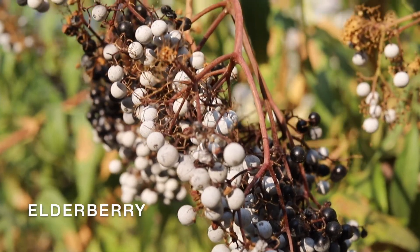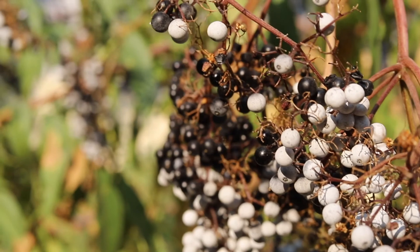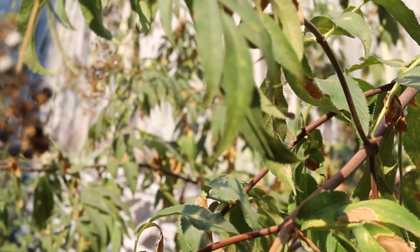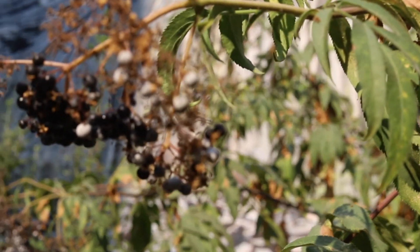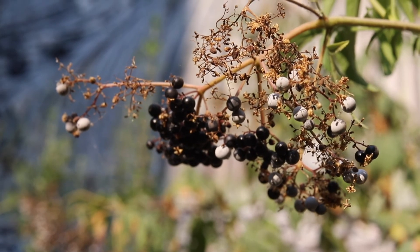This beautiful tree is an elderberry. Elderberries are small trees which can be found across California. Their creamy flowers attract butterflies, and their blue-colored berries are an incredibly important source of food for birds.